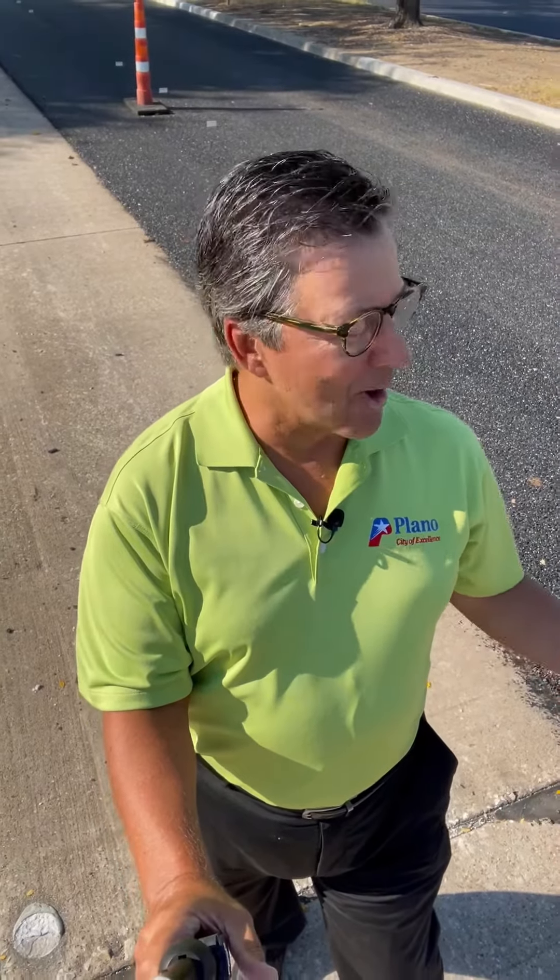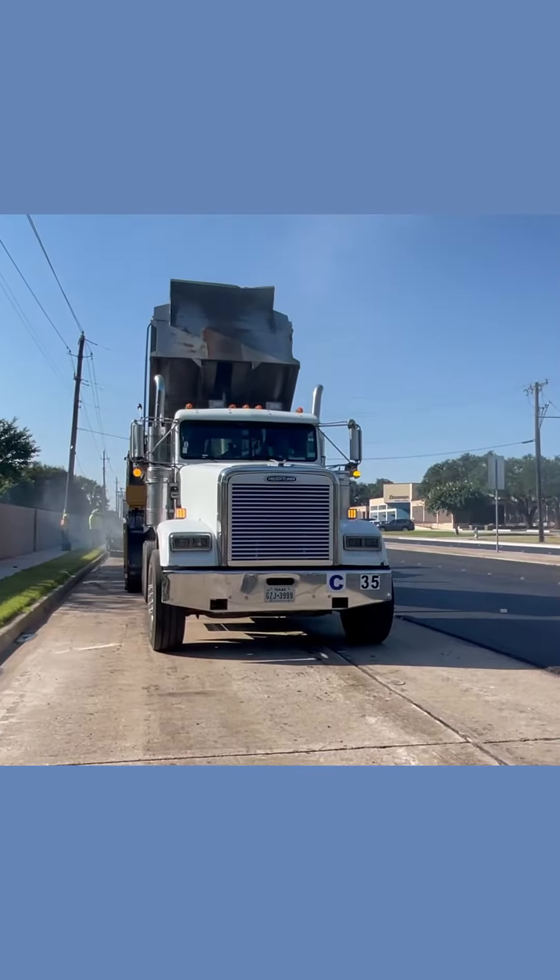Have you had a chance to drive on one of our roads with an asphalt overlay? I'm here to tell you, it's one smooth ride. Our latest project is on Jupiter Road.